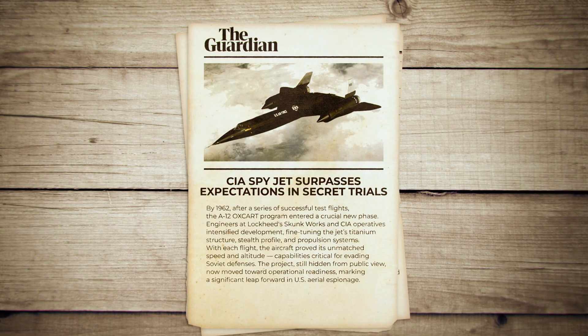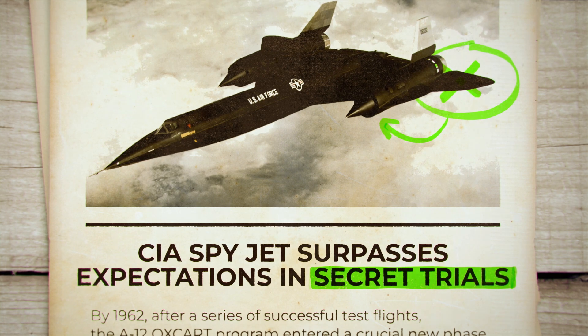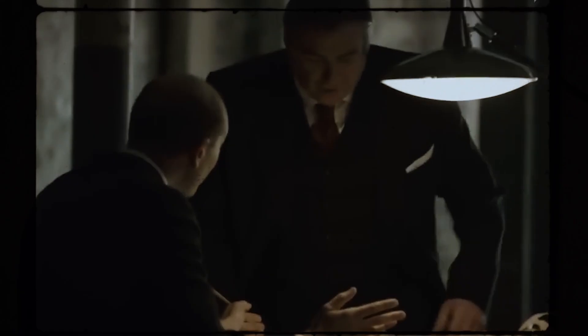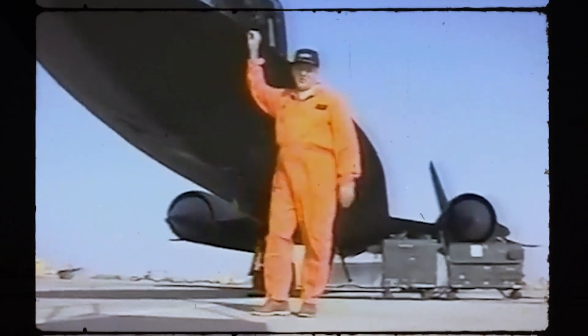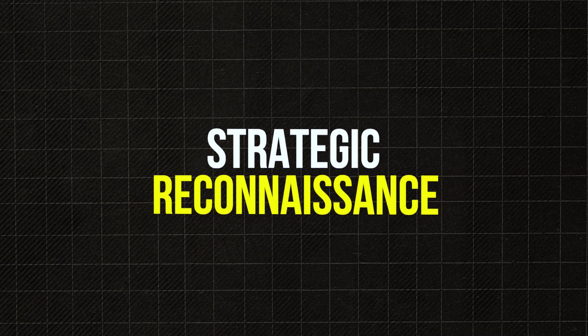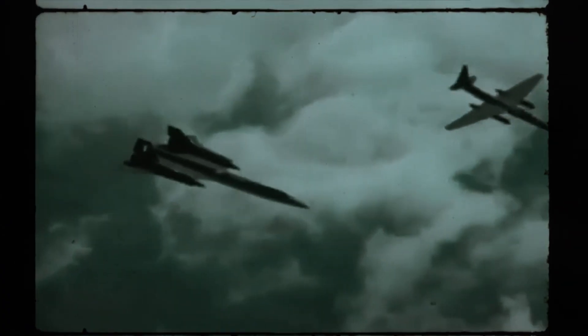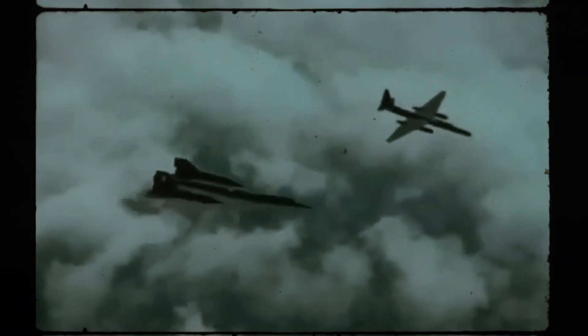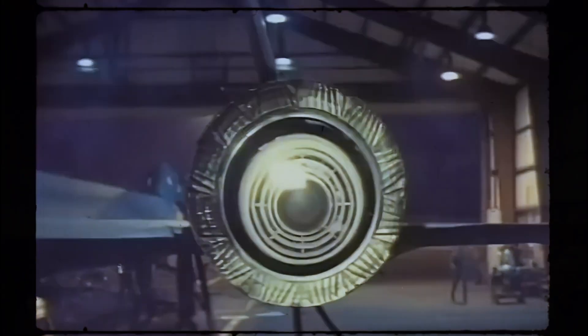In 1962, following the successful test flights of the A-12, the project reached a new stage. The CIA handed over its developments to the US Air Force, and work began on an improved version: the SR-71. The letters SR stood for Strategic Reconnaissance. At the helm remained Kelly Johnson, the man behind the U-2 and many other ground-breaking aircraft. But even for him, the SR-71 was a formidable challenge.